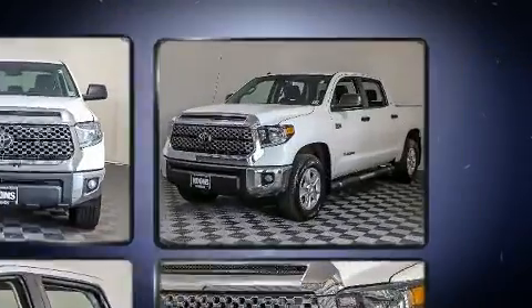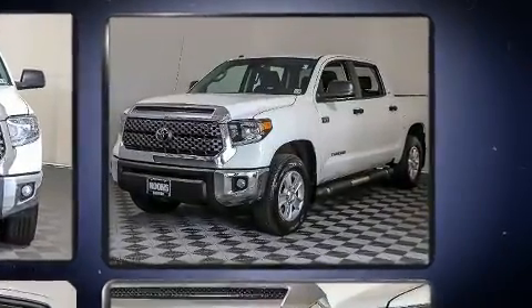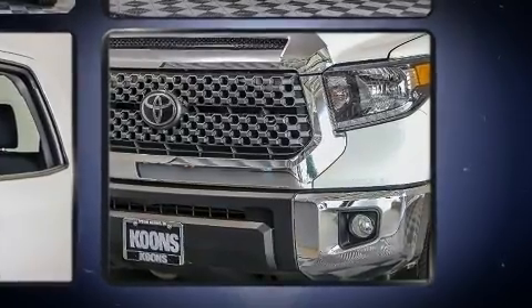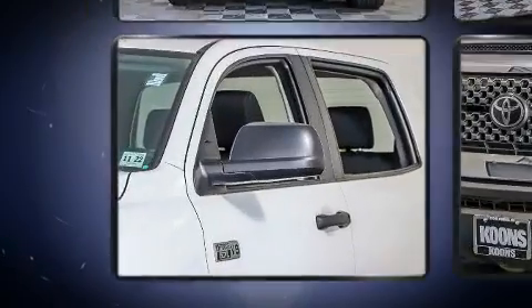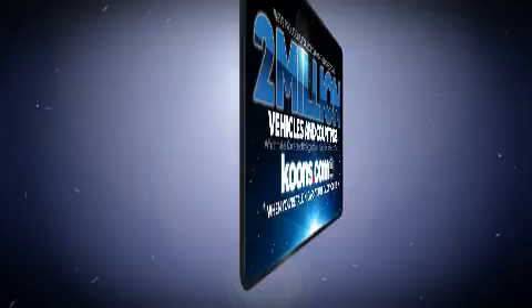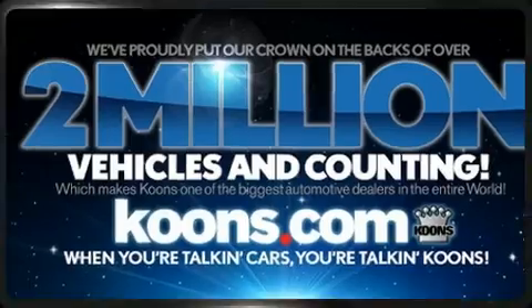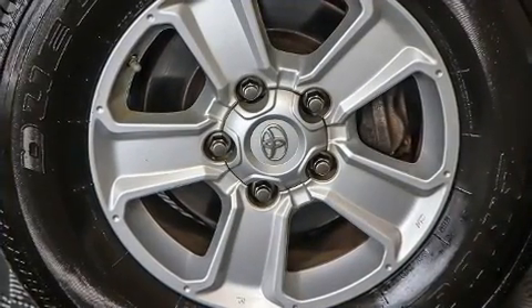Delivering the perfect blend of power, safety, and flair. Under the hood, you'll find an eight-cylinder engine with more than 350 horsepower. And for added security, Dynamic Stability Control supplements the drivetrain. Four-wheel drive allows you to go places you've only imagined.